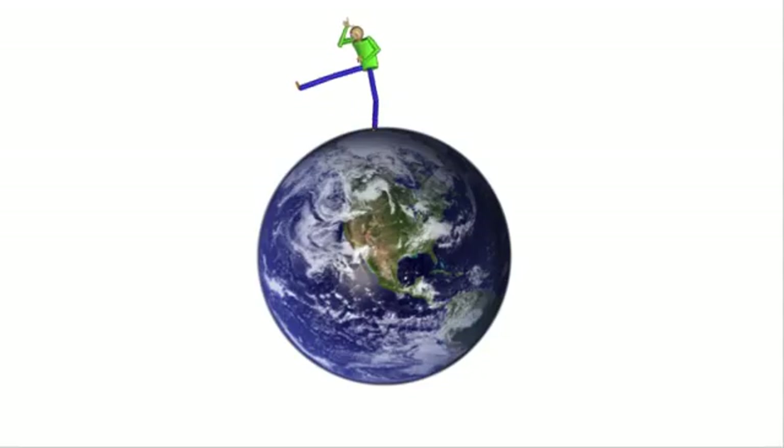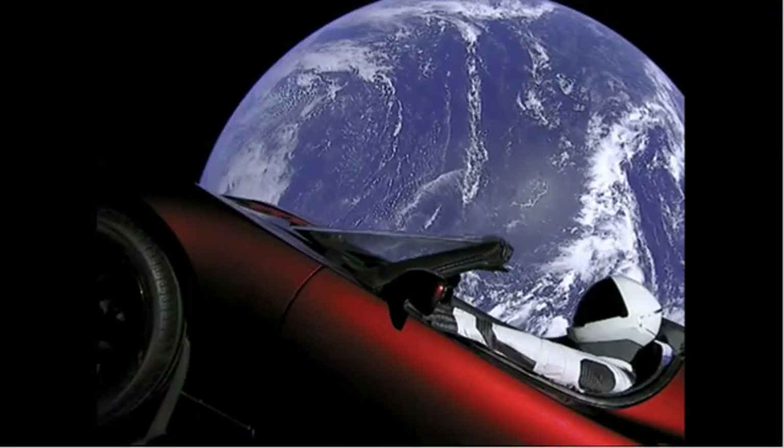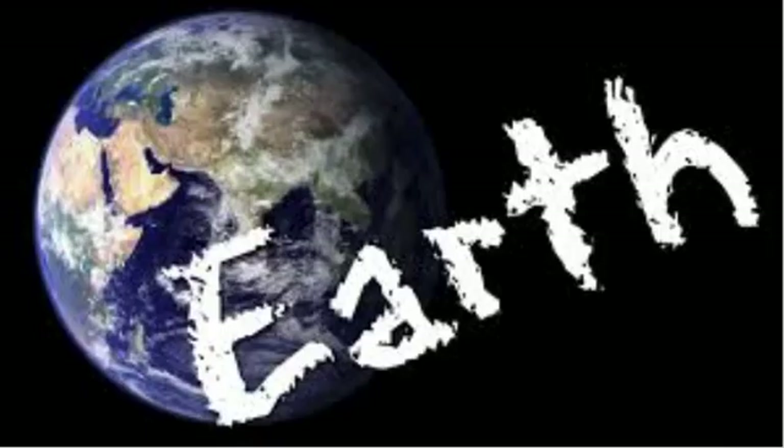Guess what? We're standing on a giant rock in space. Don't like it? Well, until Elon Musk sends more cars into space to get first place on Rainbow Road, you're stuck here. Let's learn about our planet, shall we?